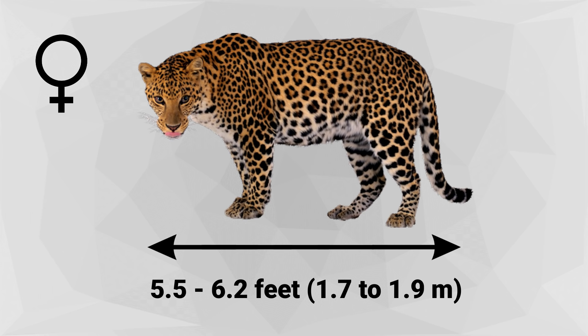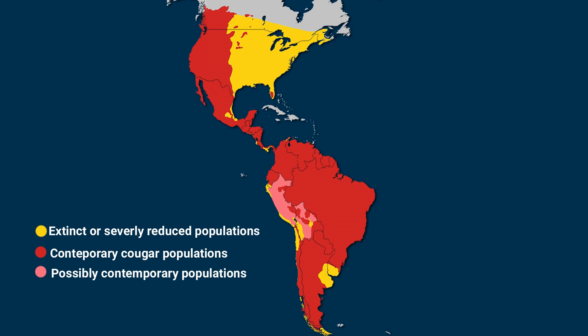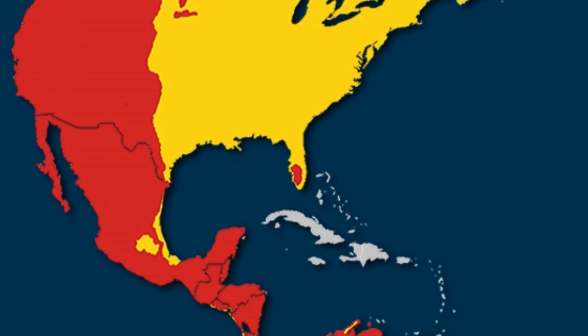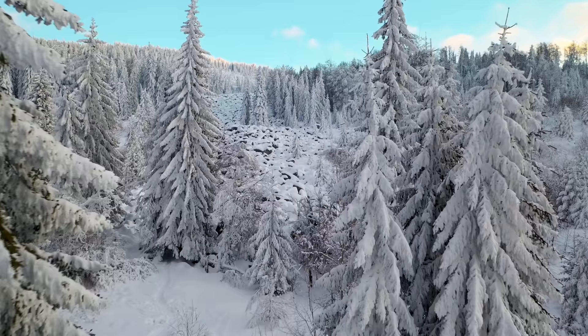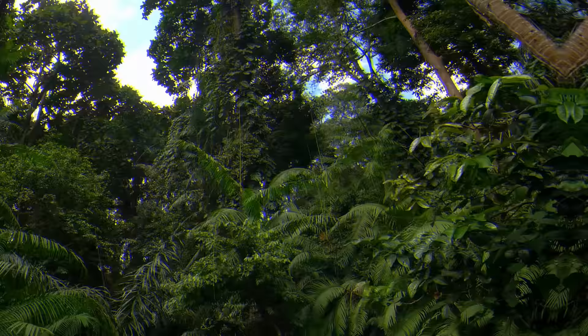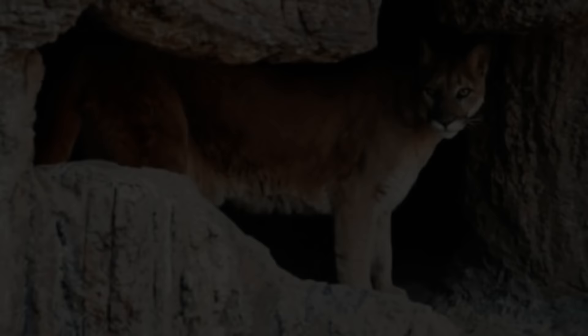Where do they live? The geographic range of the cougar extends from the Canadian Yukon through the US, Central and South America, to the southern tip of Chile. Cougars were extirpated from the eastern and central parts of North America within 200 years following European colonization, except for a remnant subpopulation in South Florida. Cougars live in a variety of environments, including montane coniferous forests, grassland, swamps, lowland tropical forests, and dry brush country. They use dense vegetation, rocky crevices, and caves for shelter.